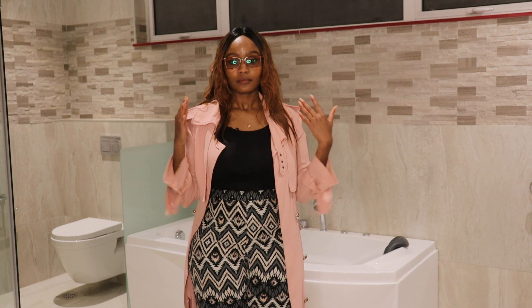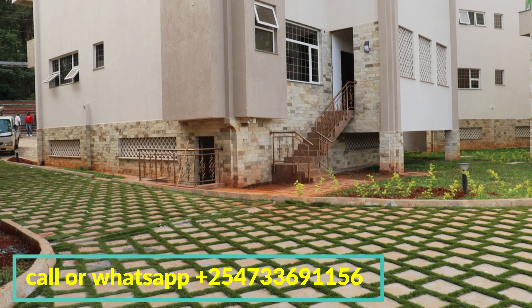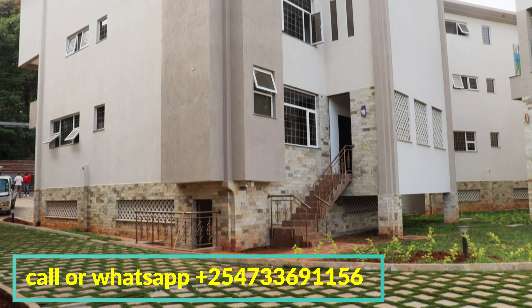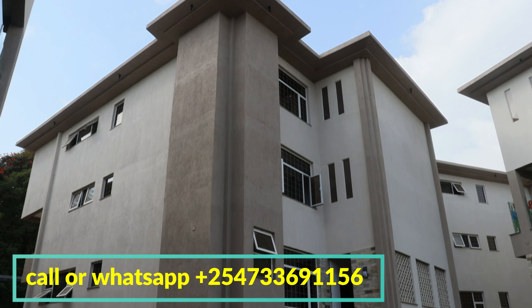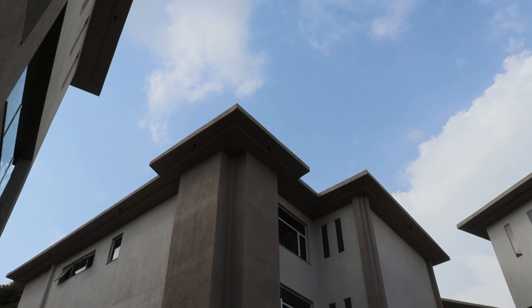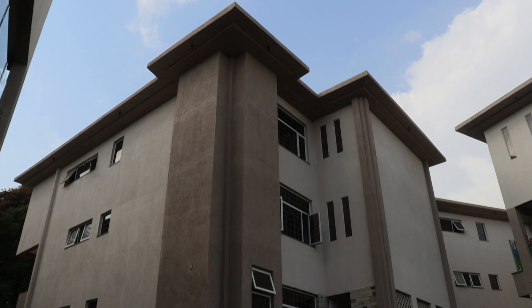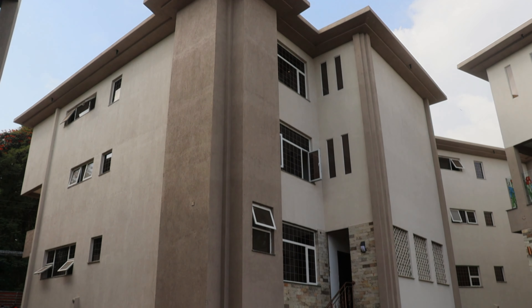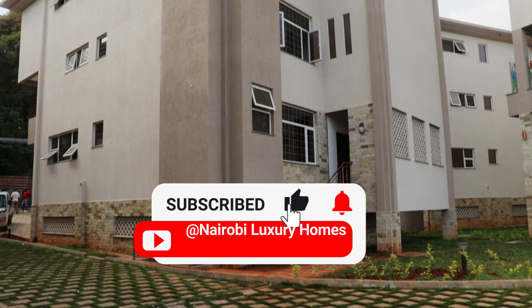That's it for this video today, guys. Don't forget to click the subscribe button — I'll leave our contact details below so you can call us for a viewing if you're interested. If you're interested in this and other luxury properties within Nairobi, we have plenty listed on our Instagram and across all our social media platforms. Make sure you follow us everywhere so you get notified when we have new properties listed. Also subscribe to this channel and click the notification bell — we'll see you on the next one!